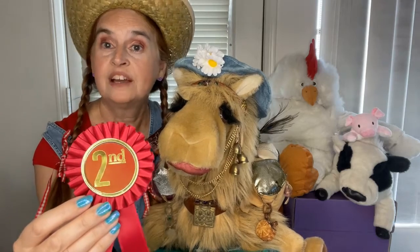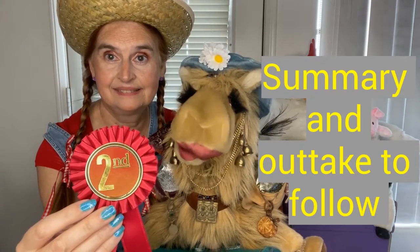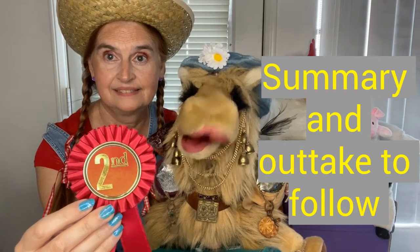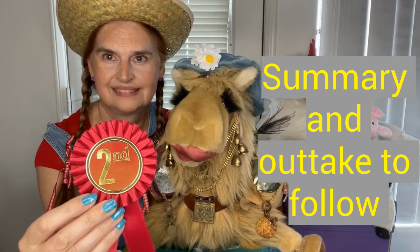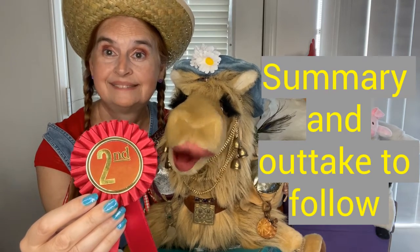So that concludes the second place awards. Please comment, like, and subscribe. There's more videos to come in this series, and we hope to see you in the next video. Bye-bye.